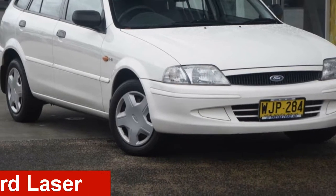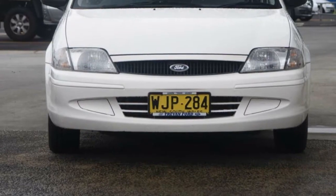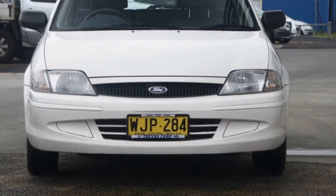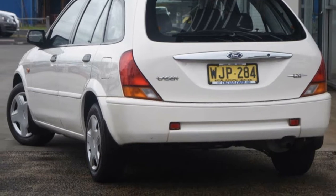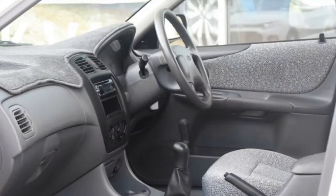Looking for a 1999 Ford Laser? This laser has an efficient 1.6 litre engine that gives you more control with its manual transmission. The attractive white exterior is complemented by its stylish interior.